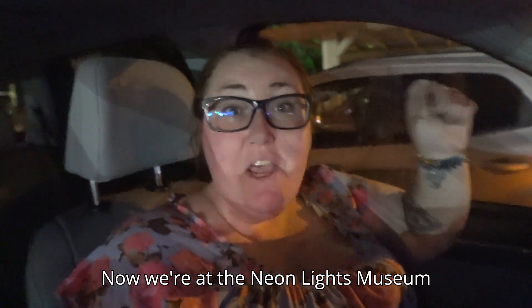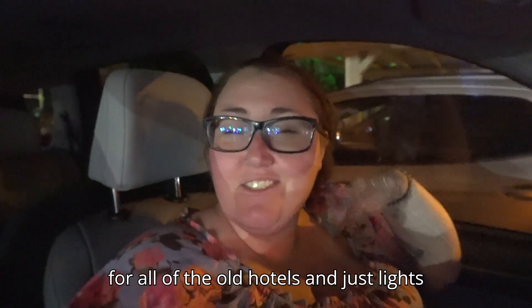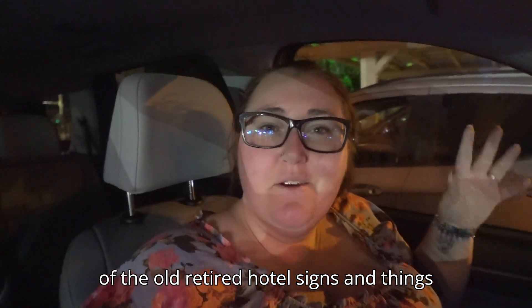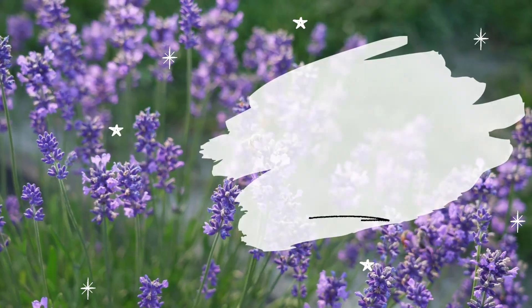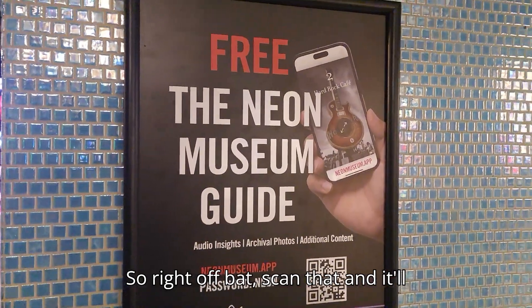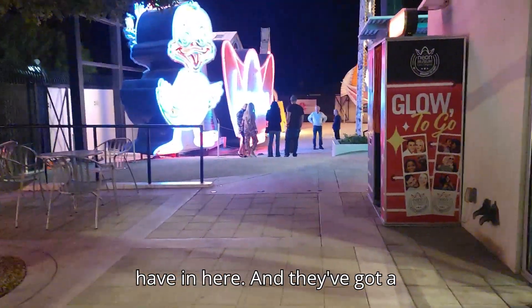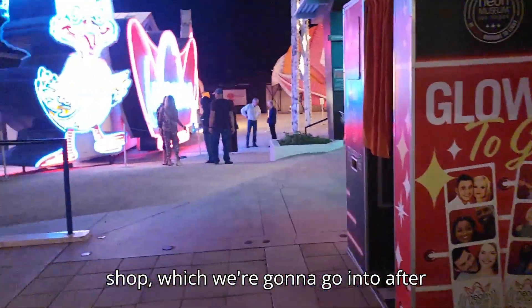We're at the Neon Lights Museum, which has all the old retired hotel signs and lights from around Vegas. You can scan a QR code and it'll tell you about each sign they have in here. They've also got a shop which we're going to go into after this.